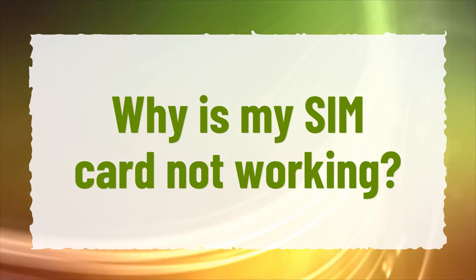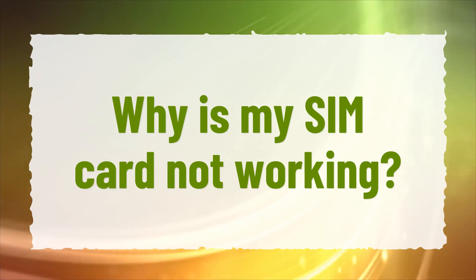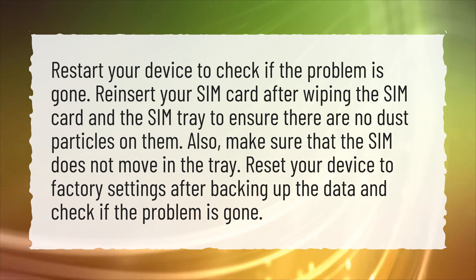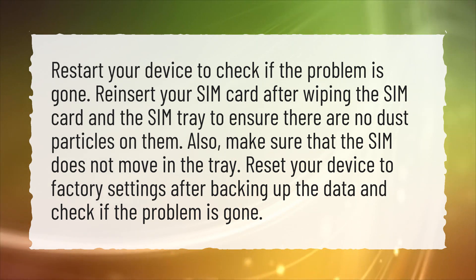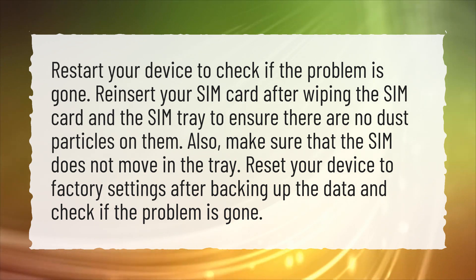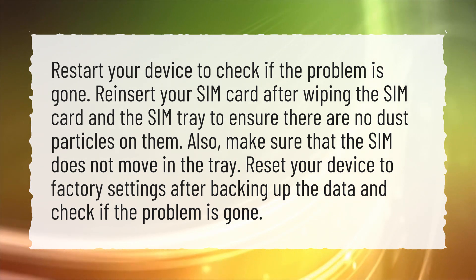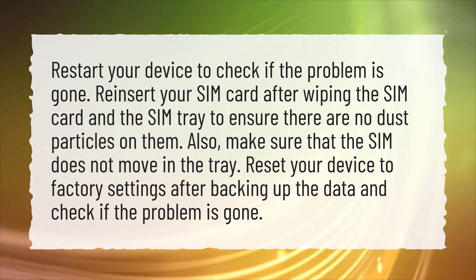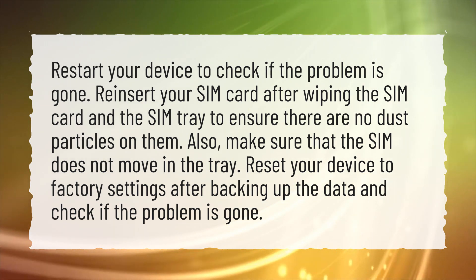Why Is My SIM Card Not Working? Restart your device to check if the problem is gone. Reinsert your SIM card after wiping the SIM card and the SIM tray to ensure there are no dust particles on them. Also, make sure that the SIM does not move in the tray. Reset your device to factory settings after backing up the data and check if the problem is gone.